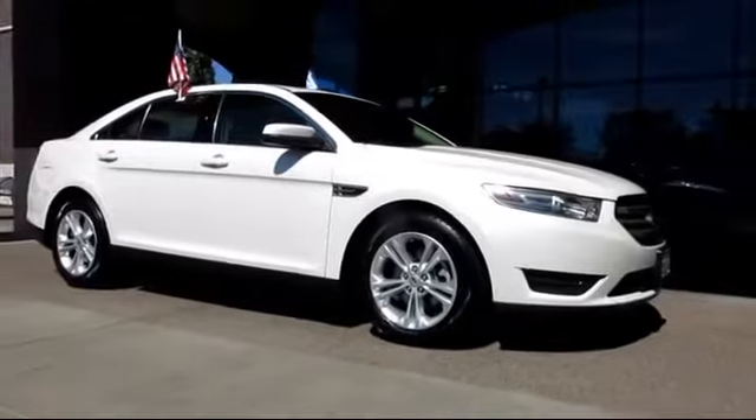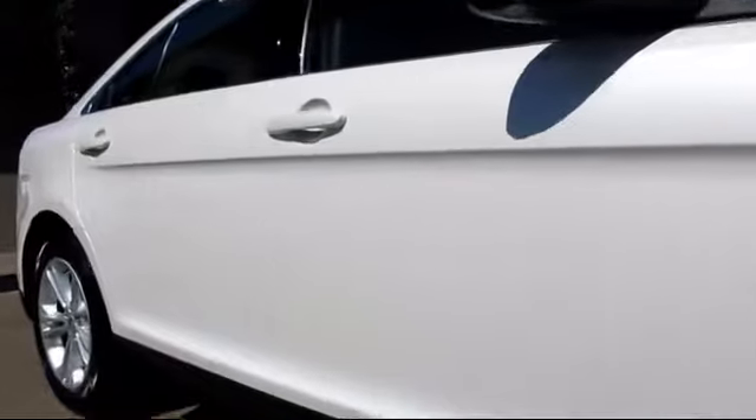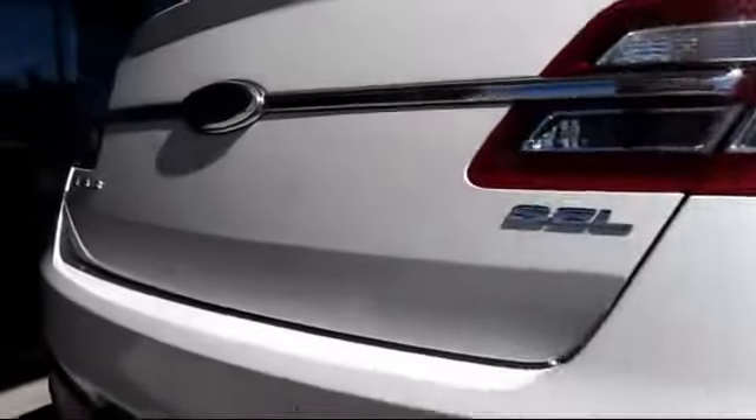And comes equipped with keyless entry, steering wheel controls, climate control, alloy wheels, dual power seats, traction control, power windows, CD player, side airbags, cruise control, and has less than 60,000 miles on the odometer.